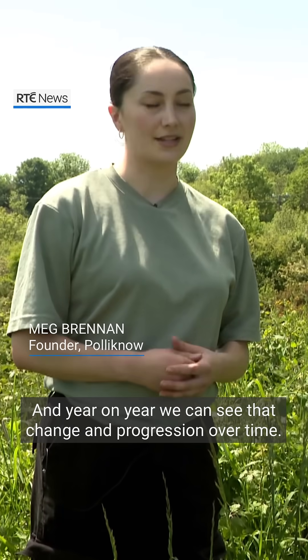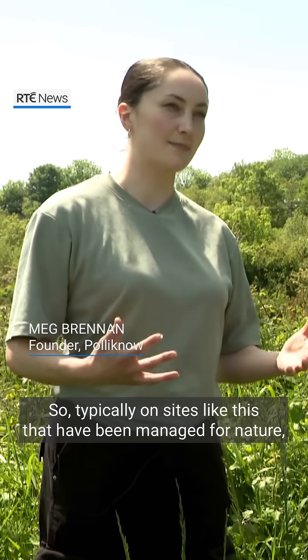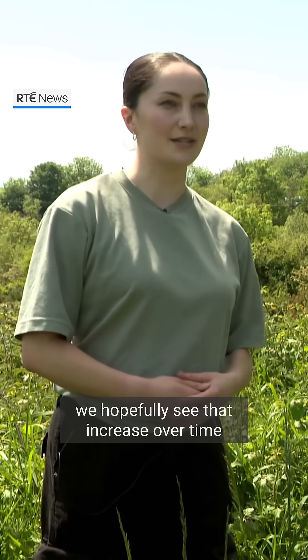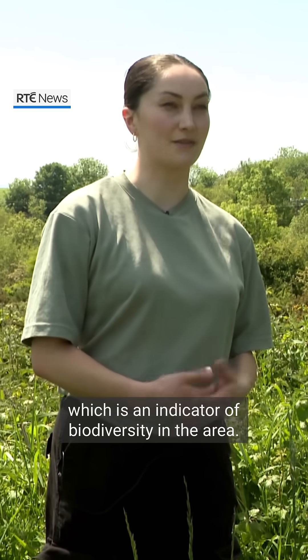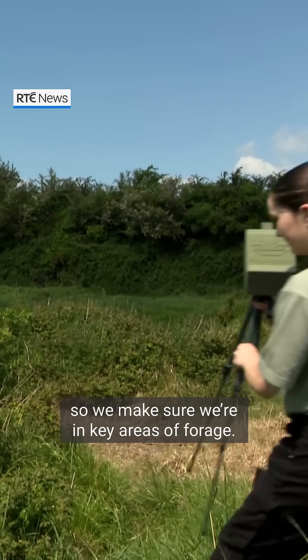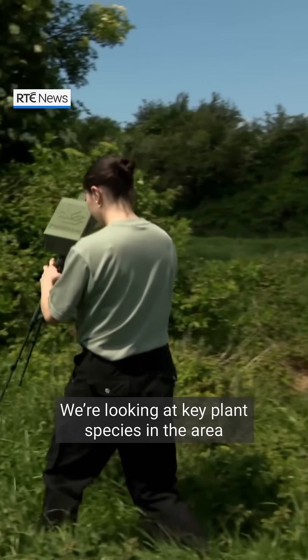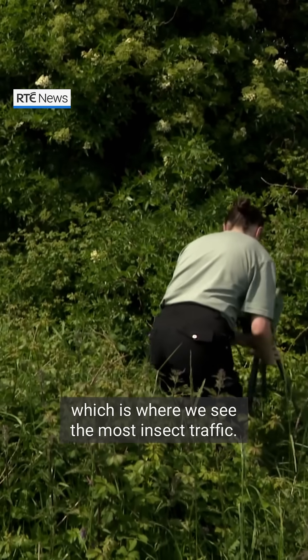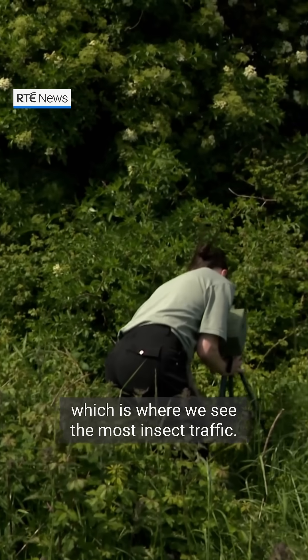Every year, year on year, we can see that change in progression over time. Typically on sites like this that have been managed for nature, we hopefully see that increase over time, which is an indicator of biodiversity in the area. We have several devices across key areas of forage, looking at key plant species, and we put our devices where we see the most insect traffic.